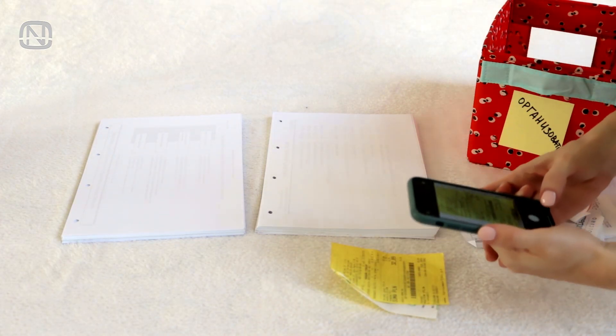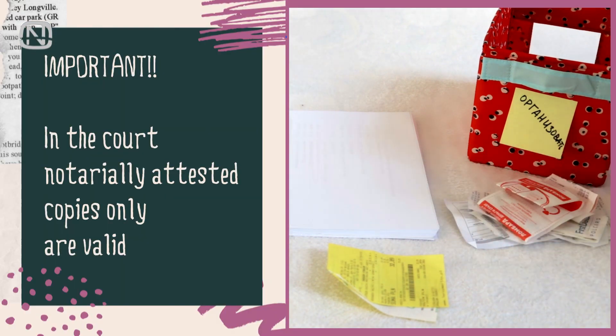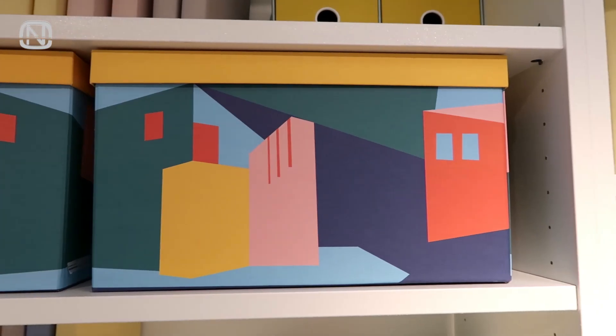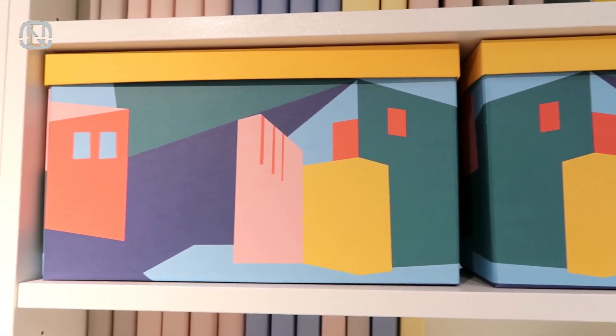Take a picture or scan them — that way you will avoid unpleasant situations when the warranty has not expired yet but the receipt is already unusable. And now it's time for the most interesting part, where I will be showing you different ways to store documents.